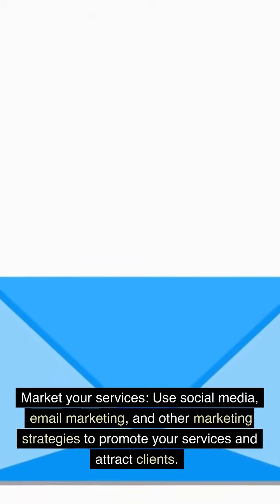Market your services. Use social media, email marketing, and other marketing strategies to promote your services and attract clients.